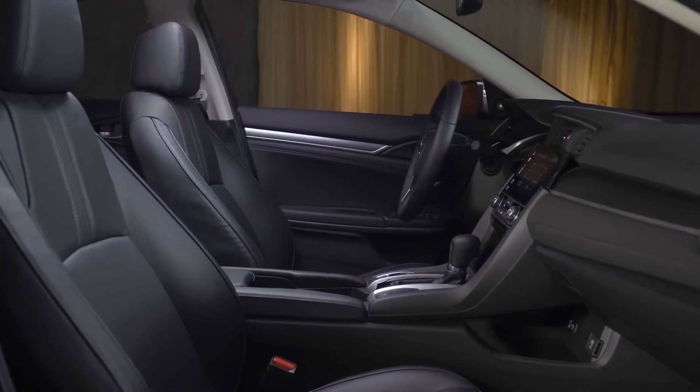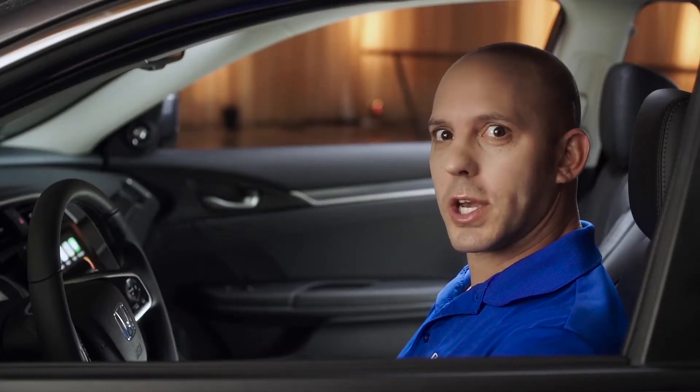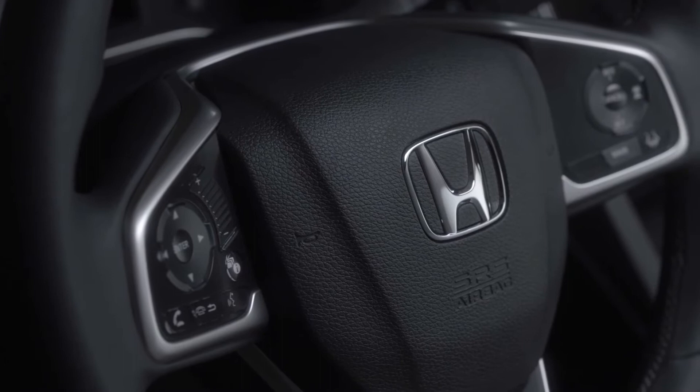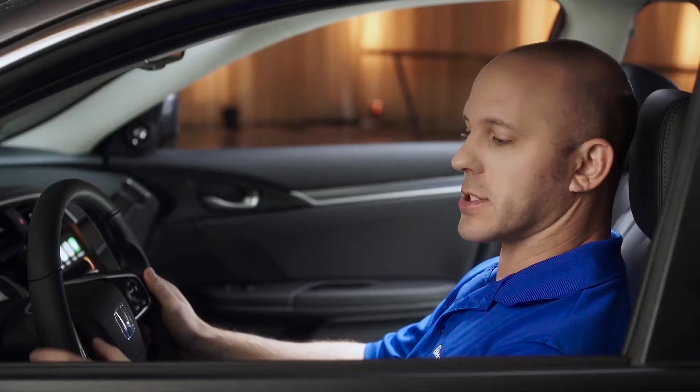You guys have to see the inside of the Civic — it is incredible. Starting with these one-touch auto up and down windows for the driver and passenger, eight-way power driver seat, and this new steering wheel. It feels amazing. All your controls are at your fingertips: changing your channels, up and down for your volume, even your Bluetooth.